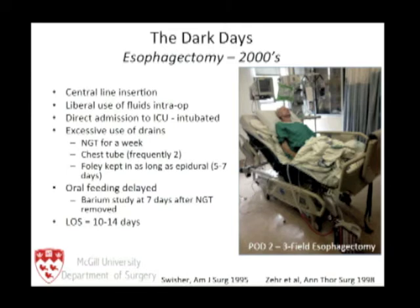There is routine central line insertion, liberal use of intraoperative fluids, direct admission to the ICU, the patient is intubated, with excessive use of drains, NG tubes, chest tubes, and Foley catheters. Oral feeding is delayed. Some colleagues have gone the exact opposite direction and are not feeding patients for a month. Length of stay — we pat ourselves on the back if it's less than 14 days for esophagectomy. This is 2014.